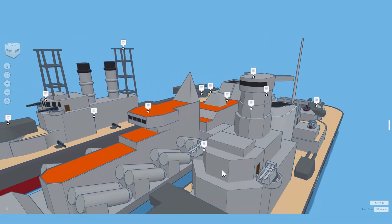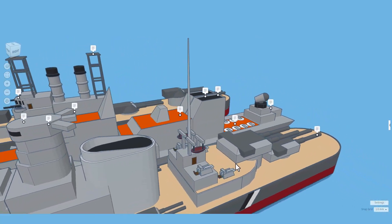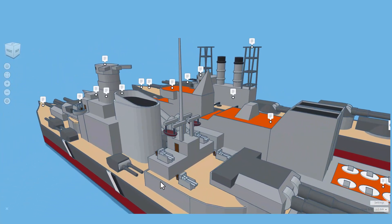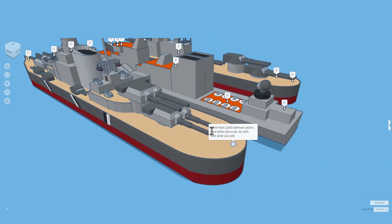She was sunk in the English Channel by the UK. Really like the shape of this smokestack — check it out, we have lifeboats, more of those cannons, and there are even seats behind the cannons. Nice details. As we spin to the back, more than 2,000 German sailors died when she sank.